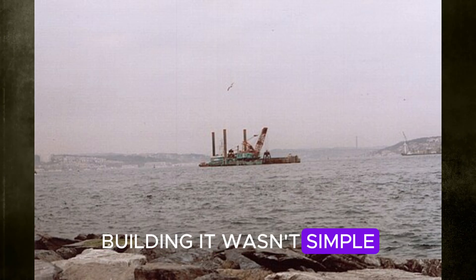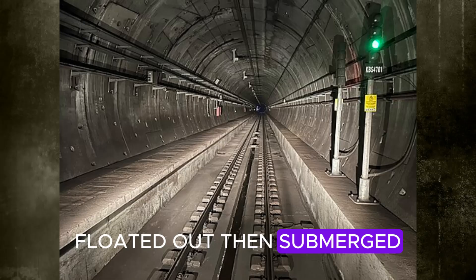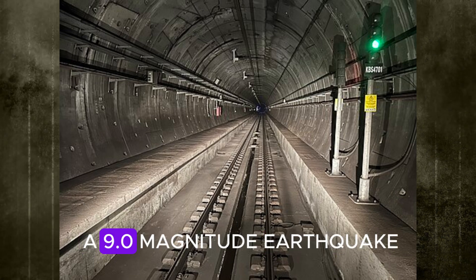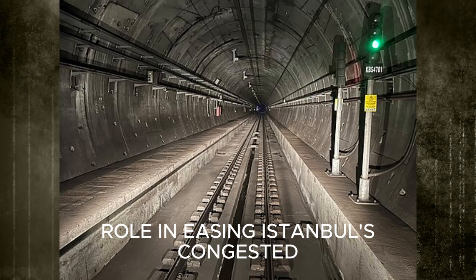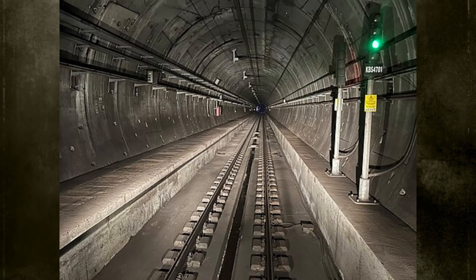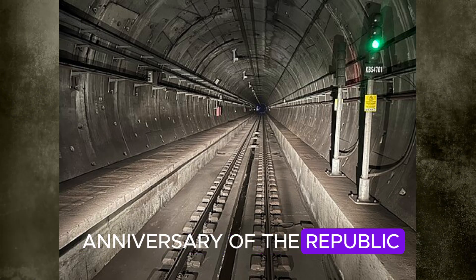Building it wasn't simple. Massive tunnel sections were assembled in dry docks, floated out, then submerged and fitted together like oversized underwater puzzle pieces. This tunnel can withstand a 9.0 magnitude earthquake and plays a key role in easing Istanbul's congested roads, transporting nearly 1.5 million passengers daily. It's also the first tunnel in history to join two continents, opened on the 90th anniversary of the Republic of Turkey.